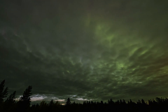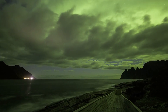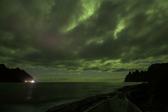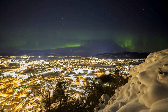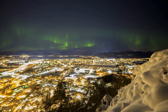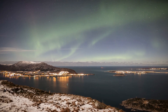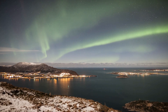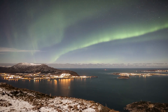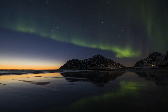Typically, aurora lights manifest near the poles where Earth's magnetic field holds sway, yet occasionally they grace lower latitudes contingent upon the intensity of the geomagnetic storm. According to NOAA's projections, aurora lights may grace certain U.S. areas including Alaska, Montana, North Dakota, Minnesota, Wisconsin, Michigan, Maine, and New Hampshire. However, the visibility of these phenomena hinges on additional factors such as weather conditions, geographic location, and the time of night. If you find yourself fortunate enough to be in one of these locales, it's advisable to gaze skyward during a clear and dark night.